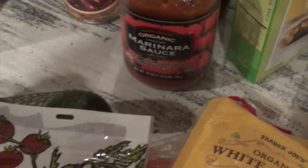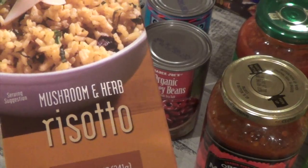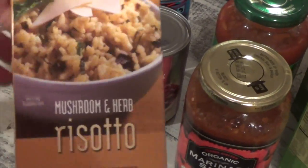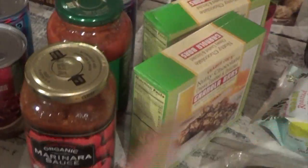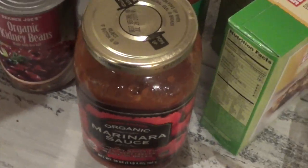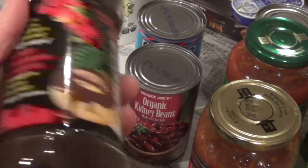I got this one too — I wanted to try it out. It's the mushroom and herb risotto at $2.49. I wanted to see how it tastes and add it on to meals or pair with the frozen meals.